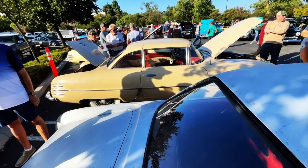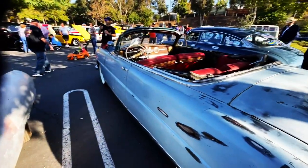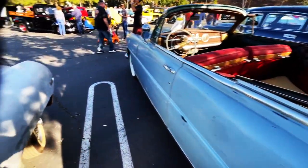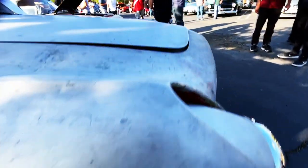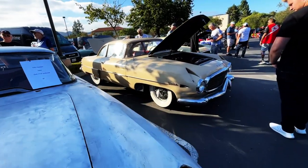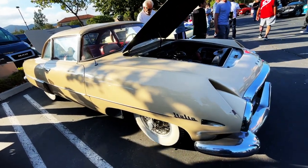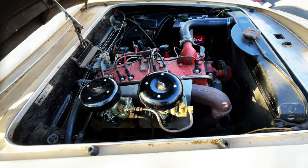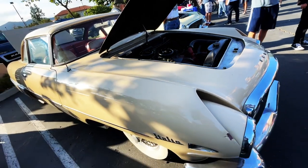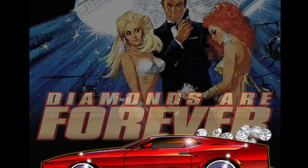We're at Caneo Valley Cars and Coffee. Check out these amazing Hudsons — there's a whole series of Hudsons here today. But for today, it's the Italia. Stunning vehicular contraption. We'll see you next time.